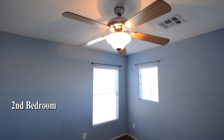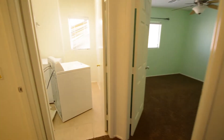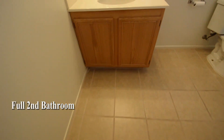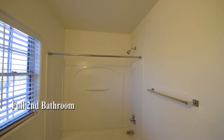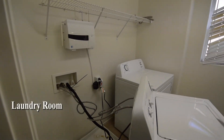The third bedroom has a ceiling fan with light and window blinds. The full bathroom has a tile floor and a tub shower combo. The laundry room has the washer and dryer included in the rent.